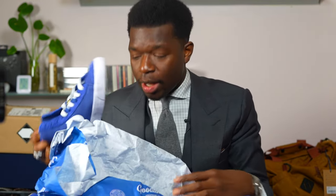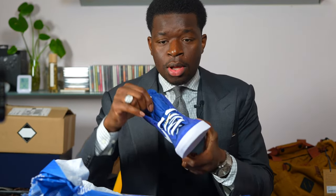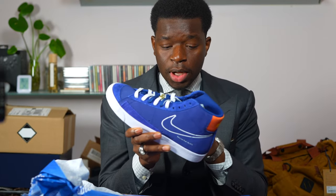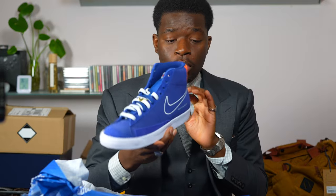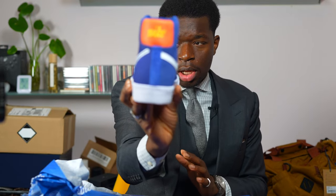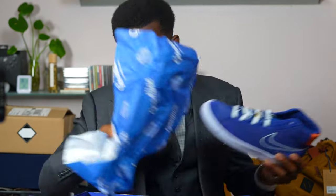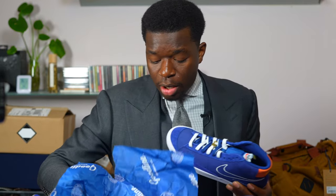I got these Blazers — I'm actually liking these. We've got suede, and they come in gold, orange, and yellow. Lots of nice colors. I'm not a big sneaker guy, but I might go ahead and take these out for a spin.